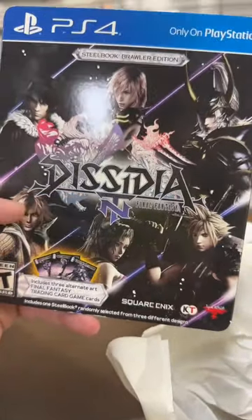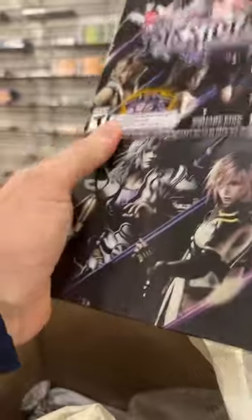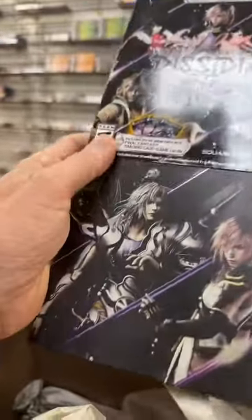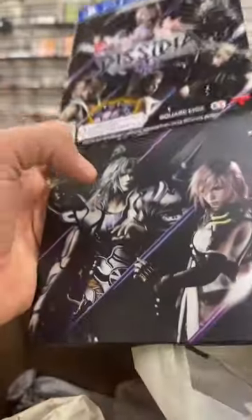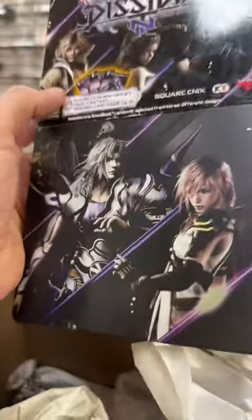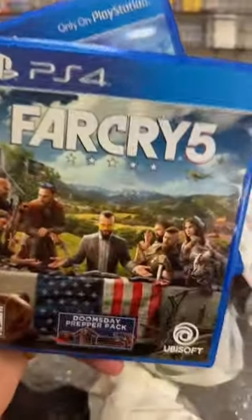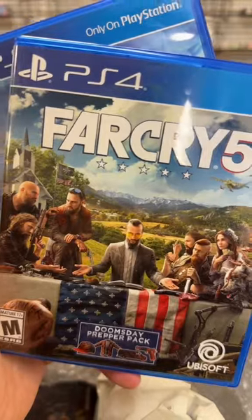Dissidia Final Fantasy Steelbook Brawler Edition — let's look at the art on that. Beautiful. So instead of just a plastic case like you're used to, these are steelbooks, steel cases. That's a cool find. There's Fallout. And Far Cry 5 — good one, I like that one.